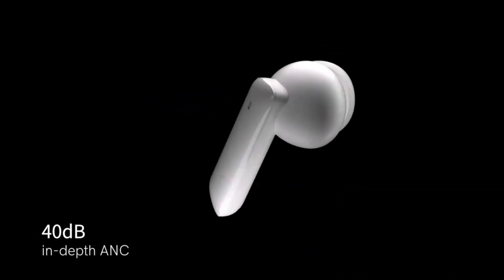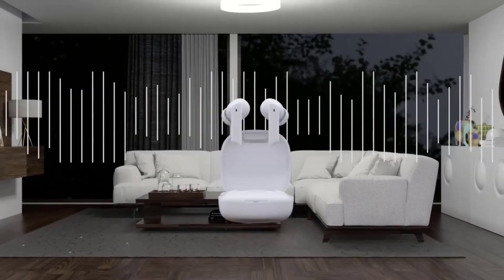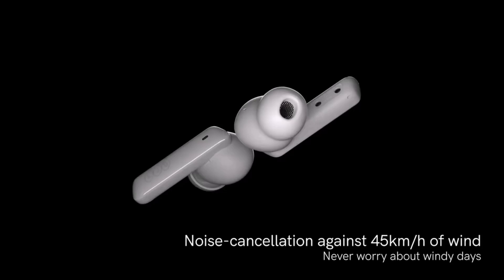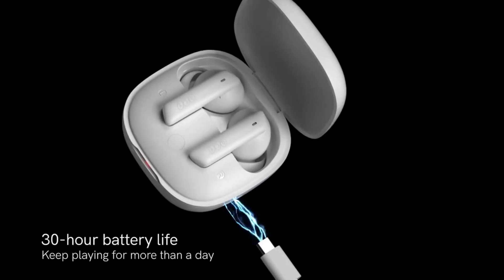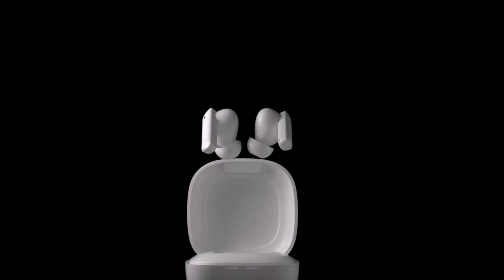Hey there, wonderful people. Today we're exploring the top five best wireless earbuds that will elevate your listening experience to a whole new level. I know we all want to make smart decisions when it comes to tech, so let's dive into what each of these products has to offer and see if they are the perfect fit for our daily needs.